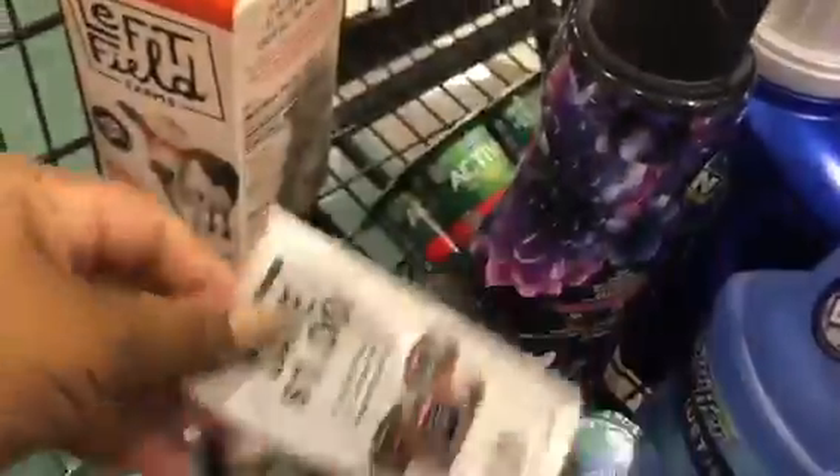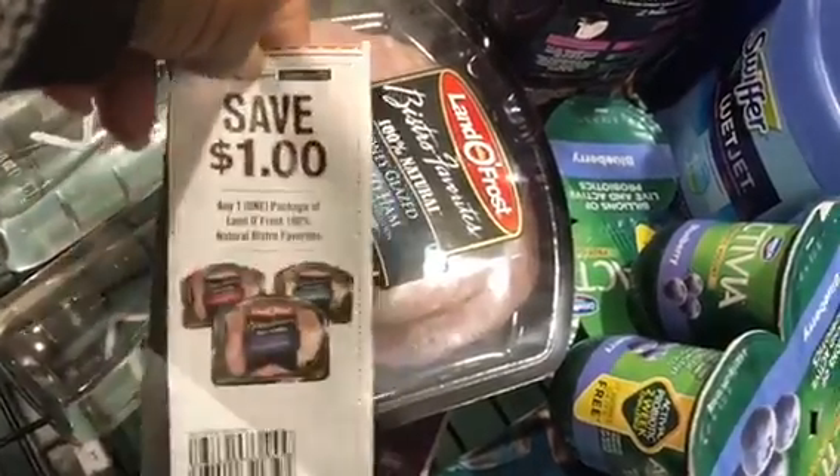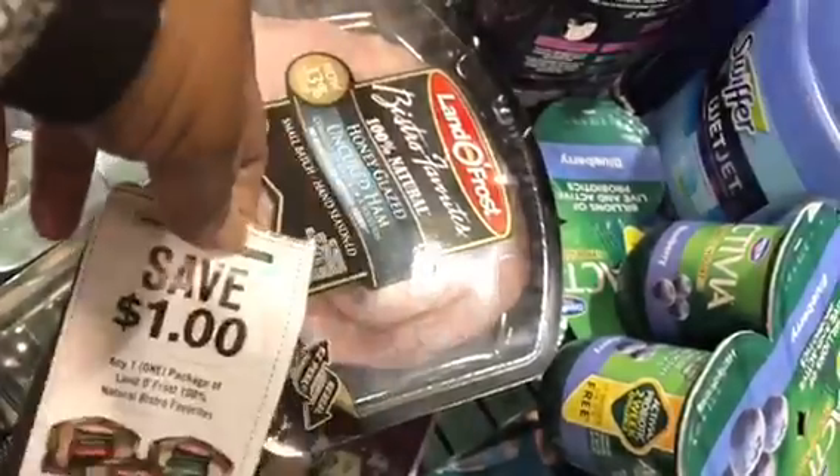I didn't show you this one because I didn't realize it until today. These were priced at $3.99, and the coupon is going to take off two dollars, so it's going to be $1.99.